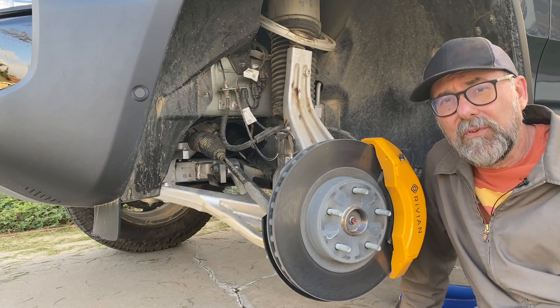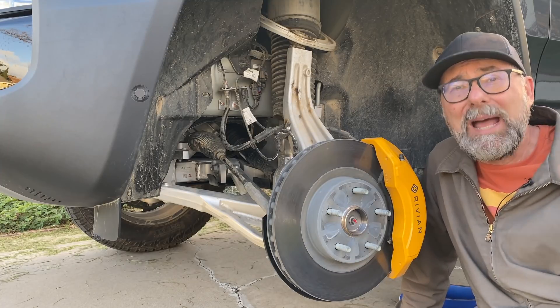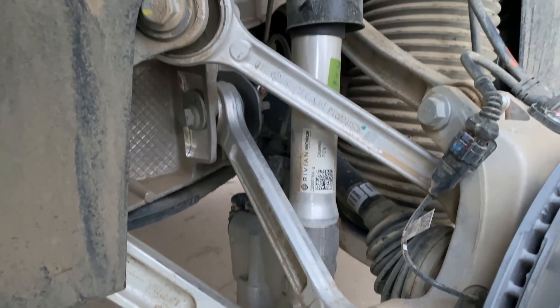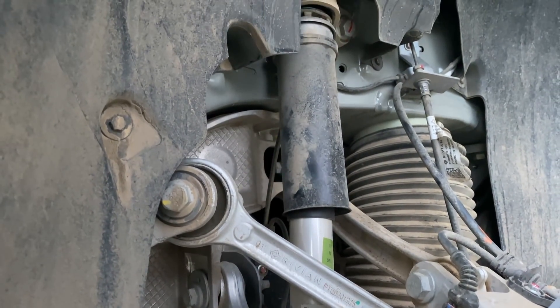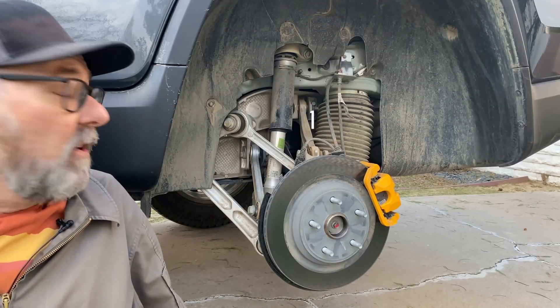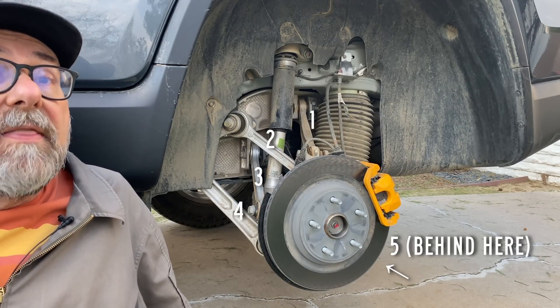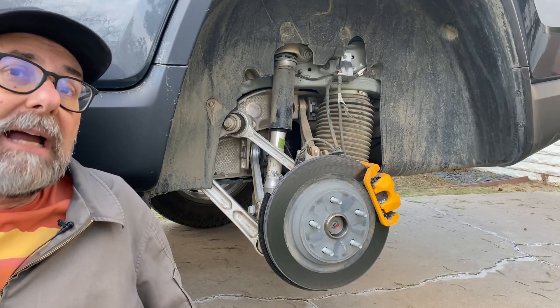That's about it for the front of the Rivian R1T — I'm going to put the tire on and move to the back before I lose my light. Here's the rear suspension of the R1T and as you can tell it's fully independent. There are five links back here and all of them are aluminum, with a big air spring dominating the scene in the background.